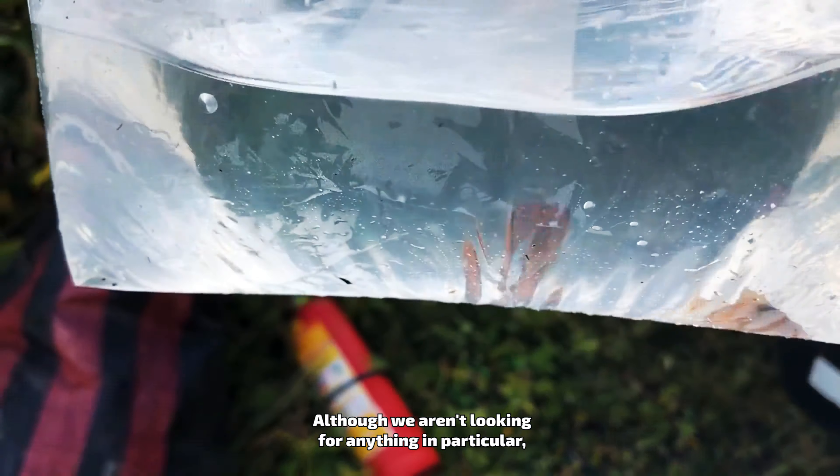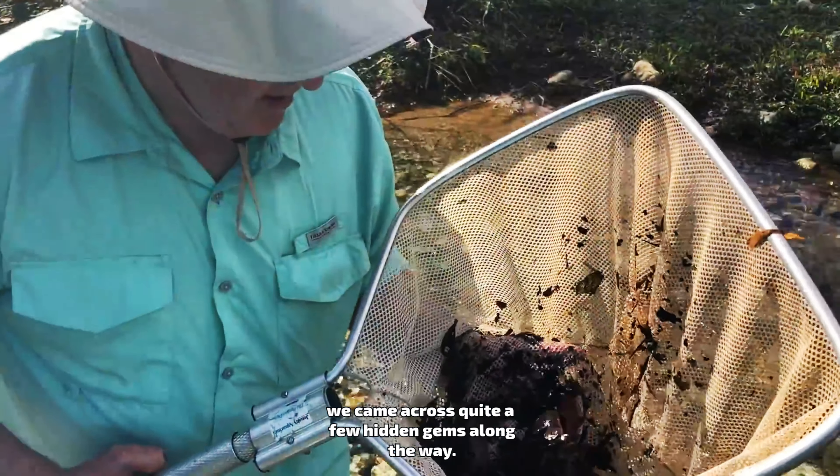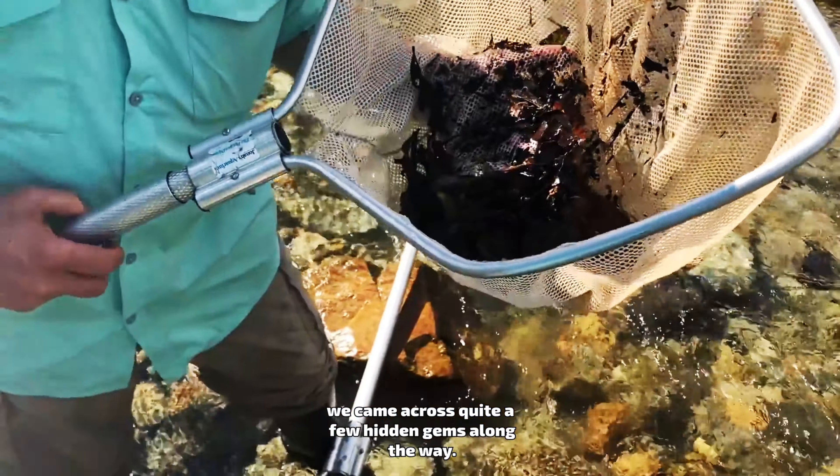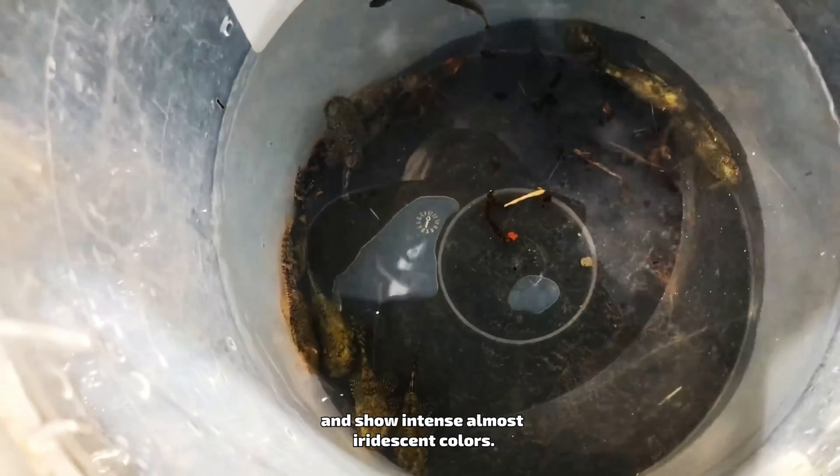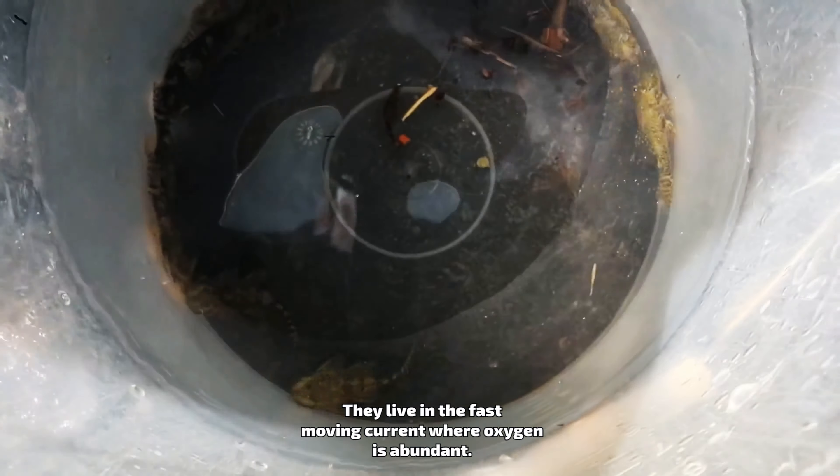Catching fish is no simple task either. The fish in the rivers here hide under rocks and among the vegetation. Combined with swift-moving water, it often takes multiple people to catch just a few fish for observation.